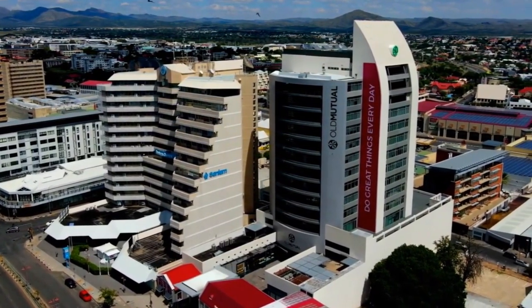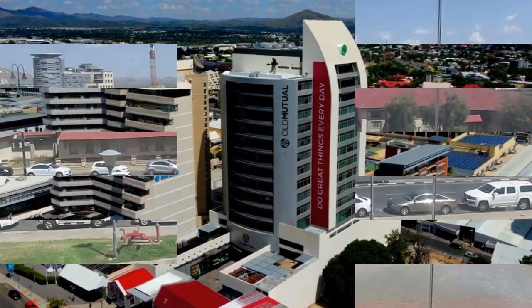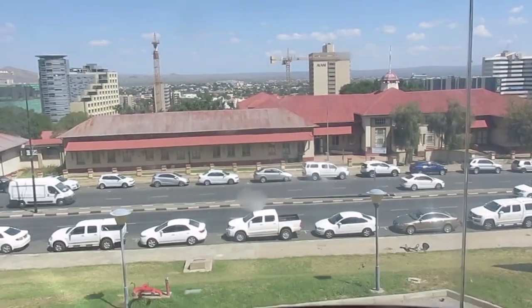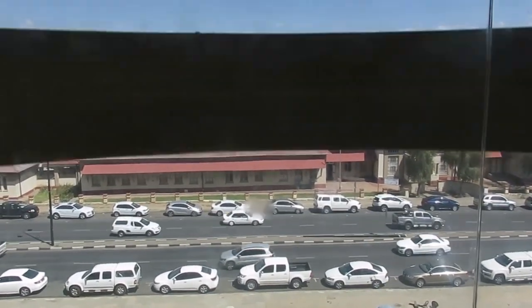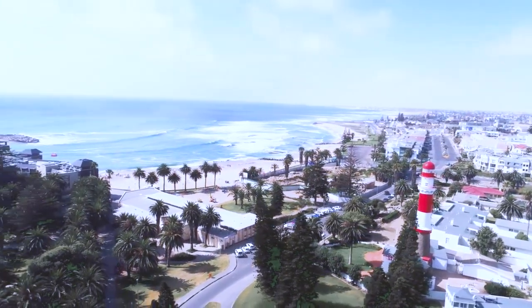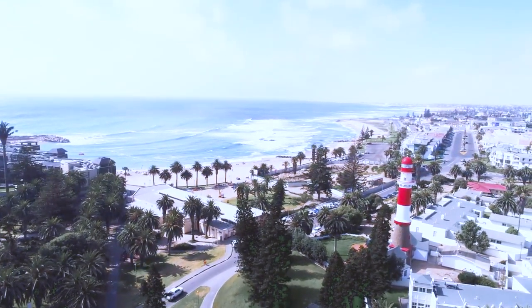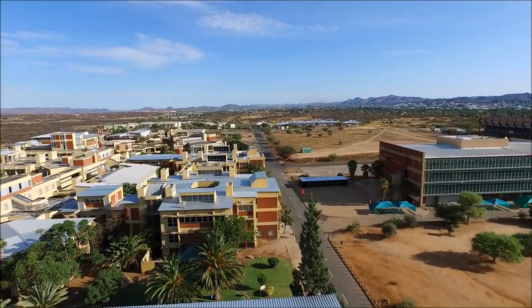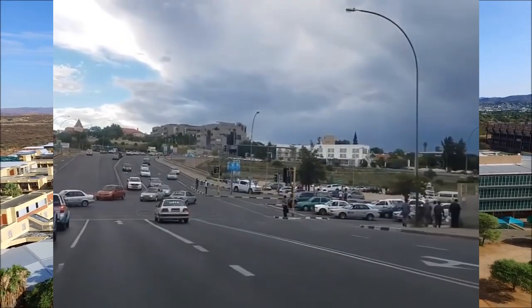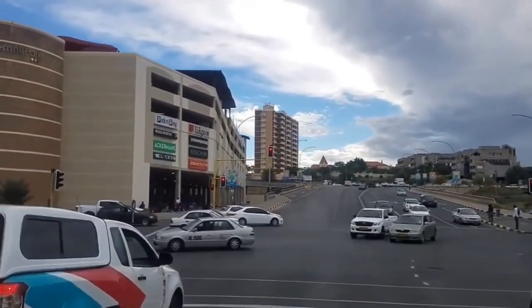Namibia is a member of the United Nations, the Southern African Development Community, the African Union, and the Commonwealth of Nations. Today, we're comparing Botswana and Namibia to see which is the superior country. We'll compare and contrast the two countries based on geography and terrain, infrastructure, tourism, and a variety of other factors. Stay tuned to Africa Reloaded.